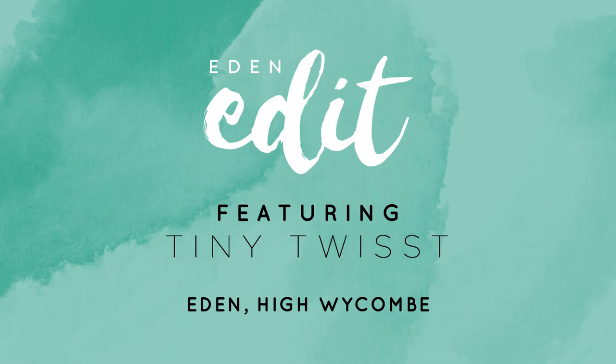Hi guys, I'm Laura from Tiny Twist and today I've been shopping at Eden Shopping Centre in High Wycombe. I've literally shopped till I've dropped today and I'm going to be showing you what I've picked up. I picked up some really lovely key pieces.